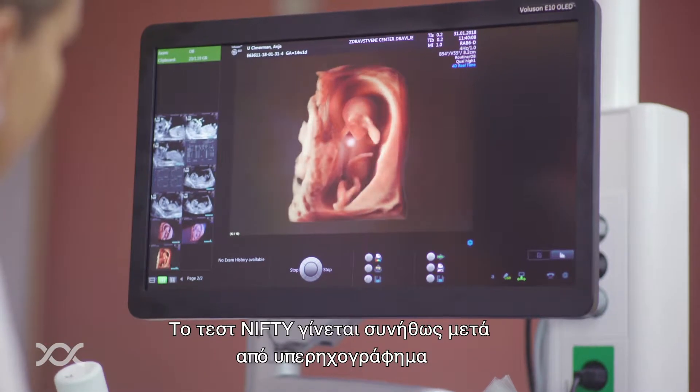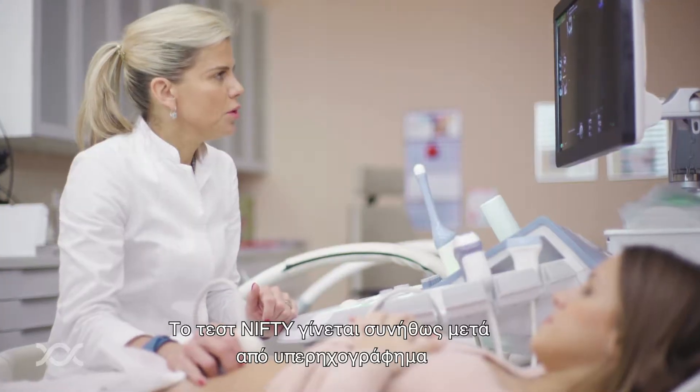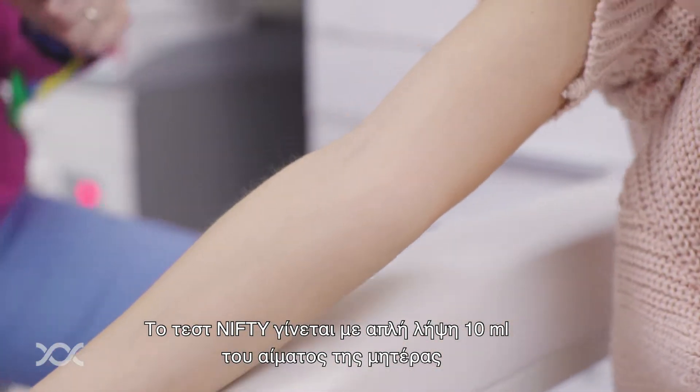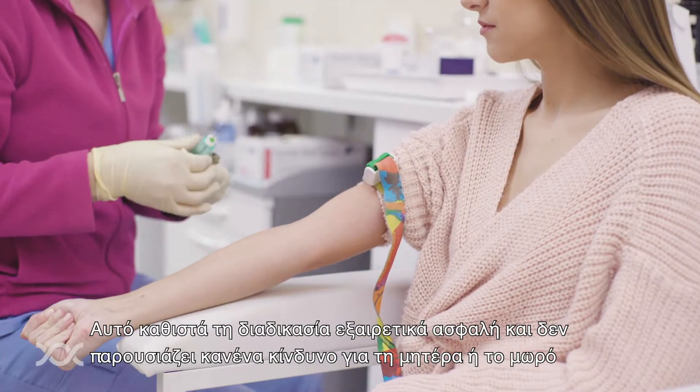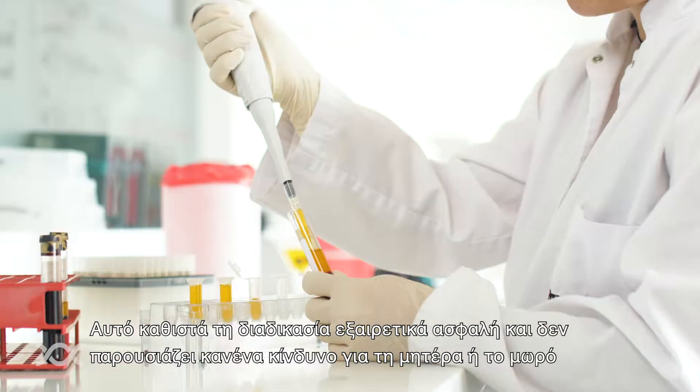The NIFTY test is usually done after an ultrasound examination. It is done by simply taking 10 milliliters of the mother's venous blood, which makes the process extremely safe and doesn't present any risk for mother or baby.